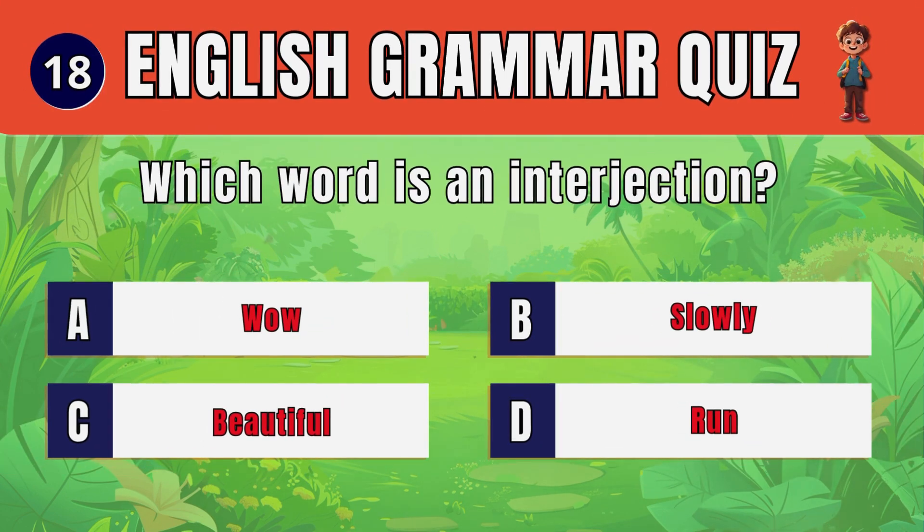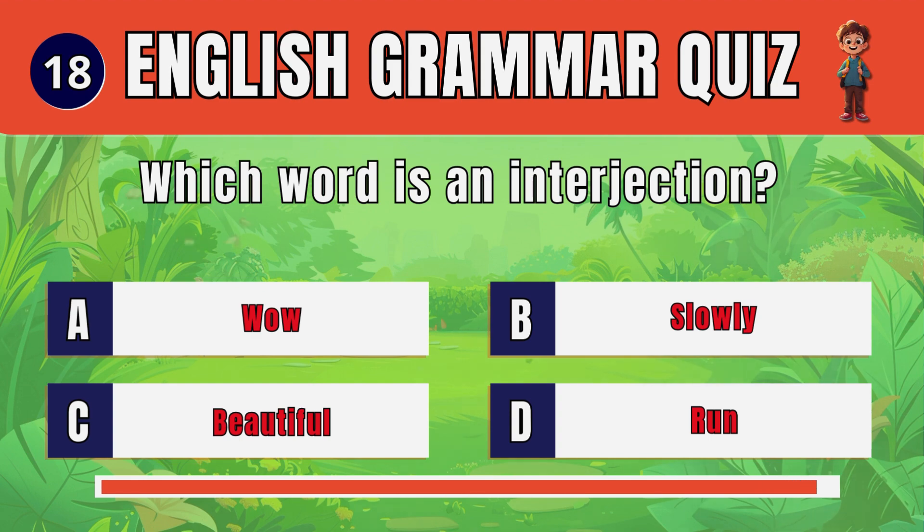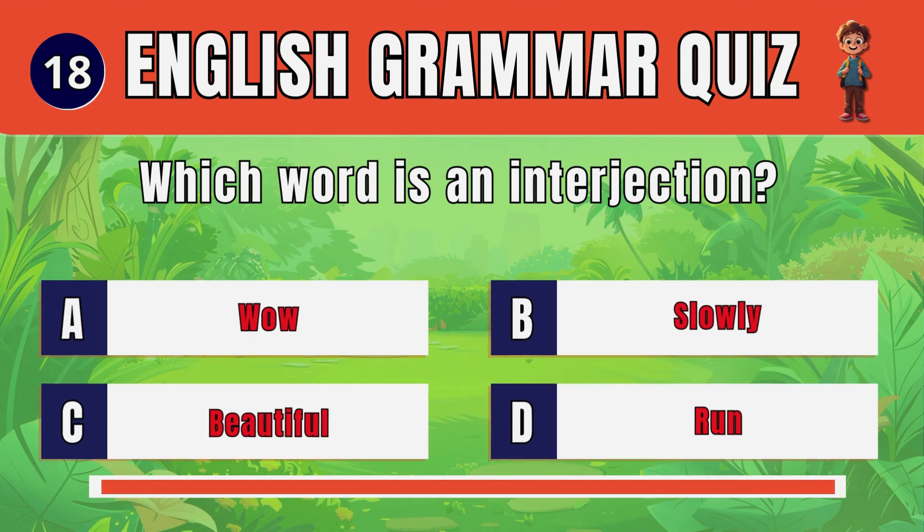Question 18. Which word is an interjection? Oh, wow.